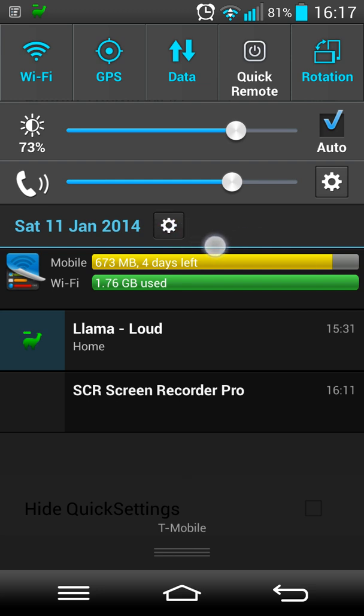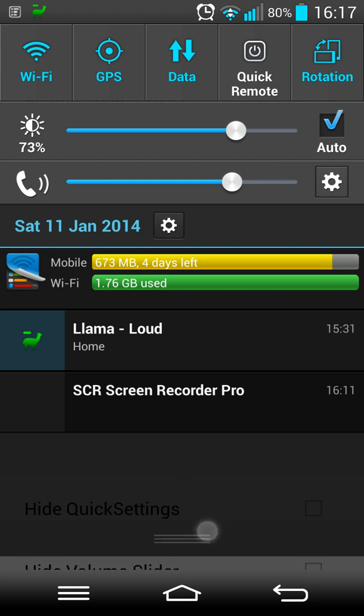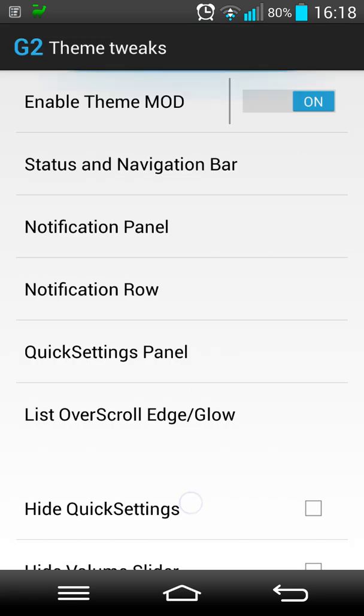He responded saying that he can do something like this and will try to implement it in his next release. What I'm referring to is: if you press the settings button here, it would be nice - as you can do in the other G2 tweaks app - to be able to make the brightness and volume disappear and then reappear by just pressing it on that screen, rather than having to come back here and toggle it.